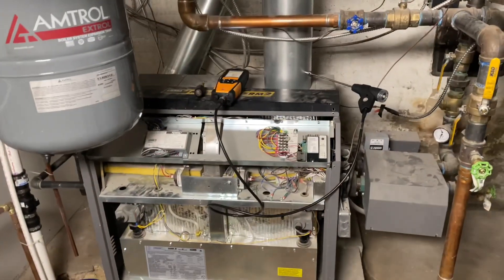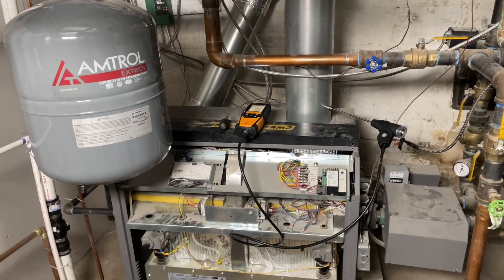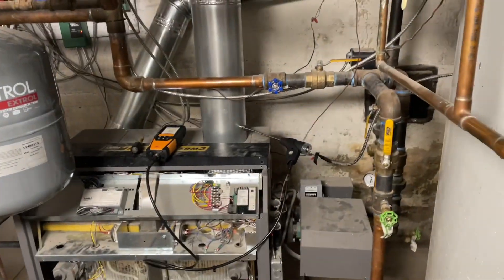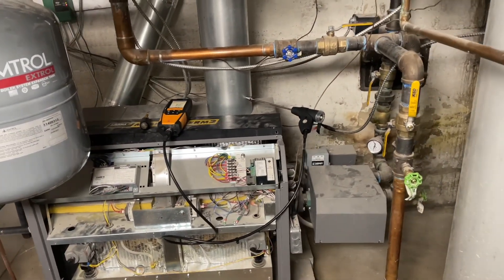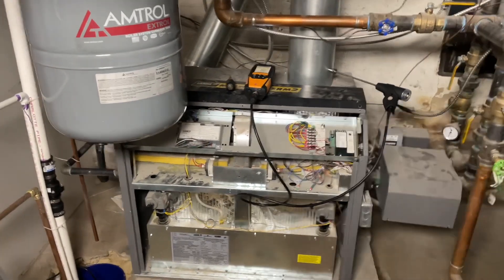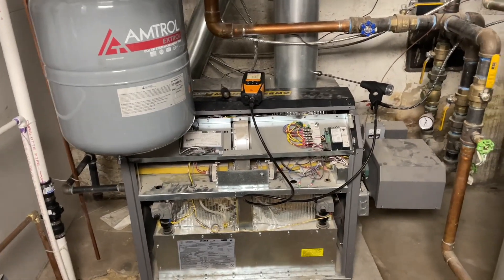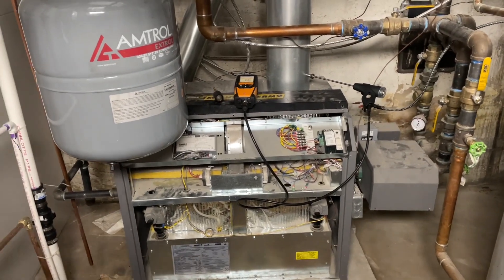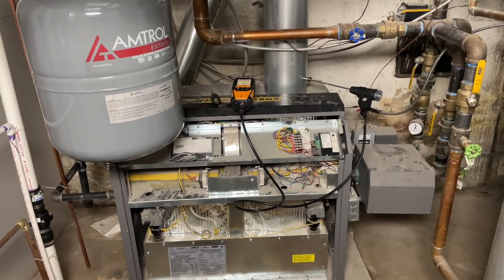There you have it — how to adjust CO2 on a Lars Mighty Therm 2. Obviously you need a combustion analyzer like the Testo 320. Unfortunately they don't make it anymore; it's been replaced by the Testo 300, which I think is garbage, but it is what it is. If you're a 21-percenter, thank you so much for supporting the channel. If you're not, hit that subscribe button, and if you want notifications when I post new videos — which is almost daily — hit that alarm bell. Be well, God bless, be safe.